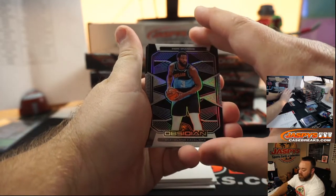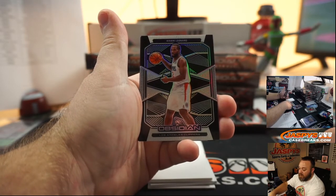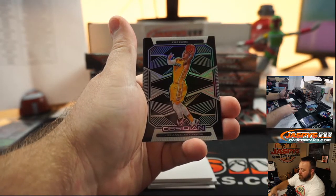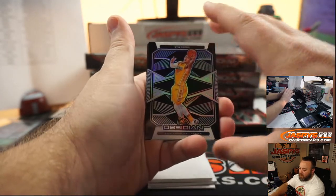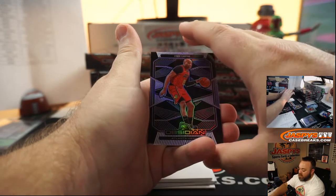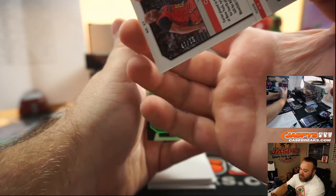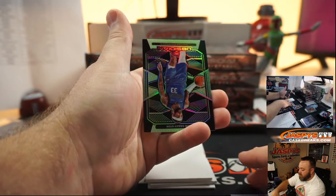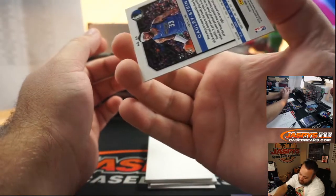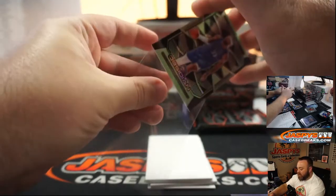Andre Drummond for the Cavaliers — random number block, unnumbered. Kawhi Leonard for the Los Angeles Clippers base — that is going to Mark Bissett. Kyle Kuzma for the Lakers — also random number block, non-numbered. Vince Carter for the Atlanta Hawks, numbered 47 of 75 — Atlanta Hawks is going to Michelle Cavalero. And Willie Cauley-Stein for the Dallas Mavericks, green, numbered 9 of 25 — Dallas Mavericks, also Mark Bissett.